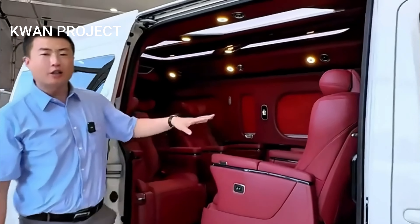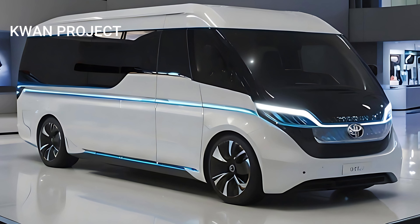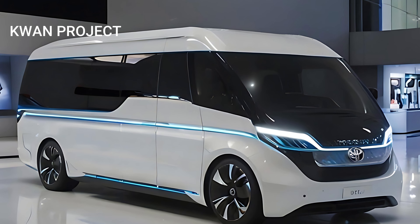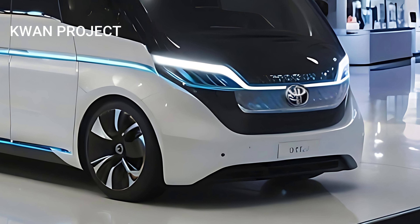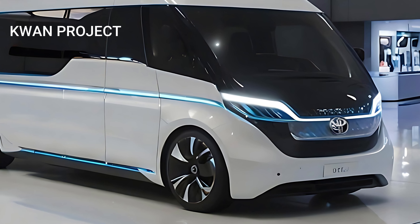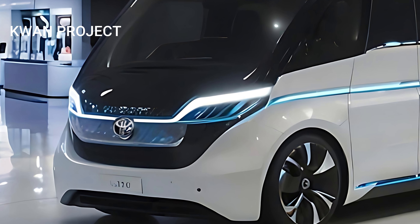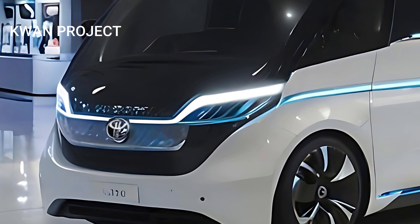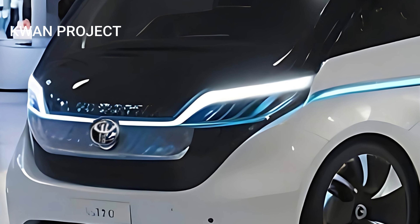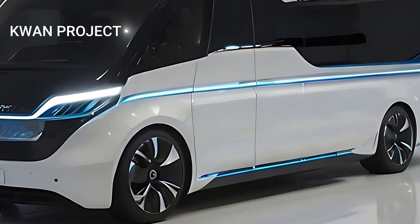Toyota has once again raised the bar with the introduction of the all-new 2025 Toyota Hi-Ace, a vehicle that exemplifies excellence in every detail. From its stunning exterior design to its meticulously crafted interior, the 2025 Hi-Ace is engineered to provide an unparalleled driving experience. The bold front grille, sleek aerodynamic lines, and state-of-the-art LED headlights create a striking first impression, reflecting Toyota's commitment to combining style with functionality. The Hi-Ace's design not only catches the eye but also enhances performance and fuel efficiency, making it a standout in its class.